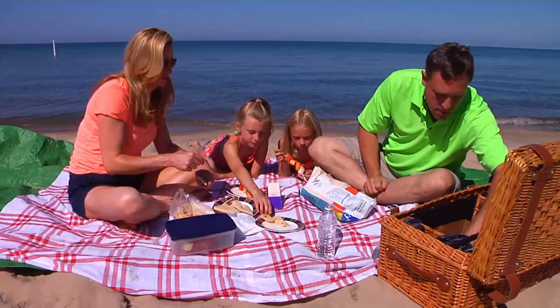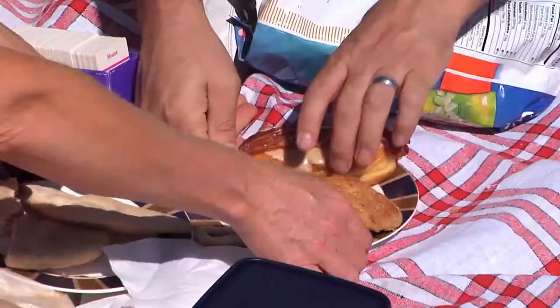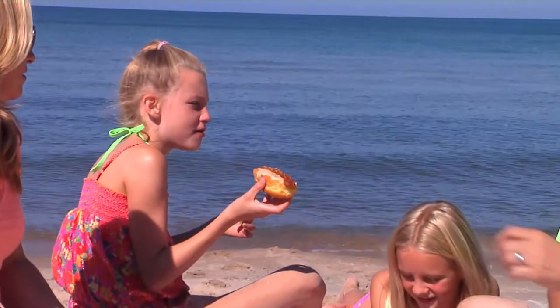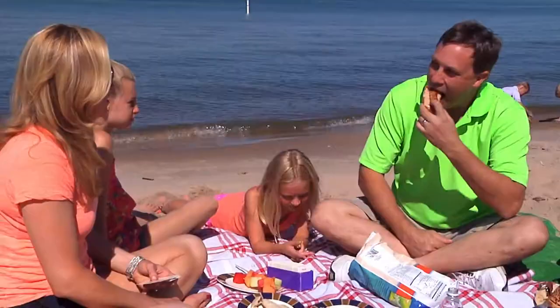And dad's bacon doughnut. That's for me. How is it? Pretty good, actually. Can I have a bite?